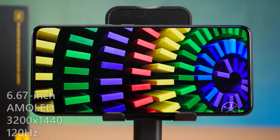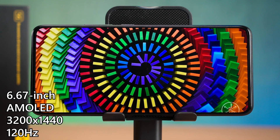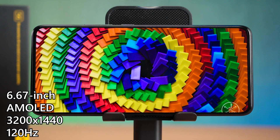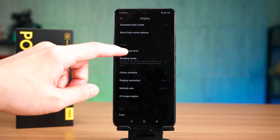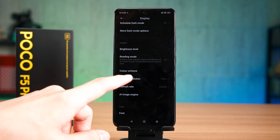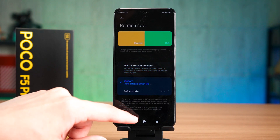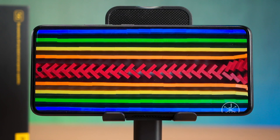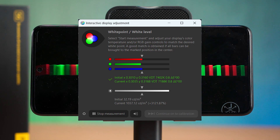Moving on to the screen — this is one of the biggest highlights of the Poco F5 Pro. It is using a 6.67-inch AMOLED screen with a high resolution of 3200 by 1440 pixels and a maximum refresh rate of 120Hz. While the specs look great, you have to head into the settings menu and change the resolution and refresh rate yourself, because out of the box it defaults to 1080p 60Hz only. I have no idea why they are doing this. As for the brightness, you can go up to 1000 nits in high brightness mode, so under direct bright sunlight you'll be perfectly fine.